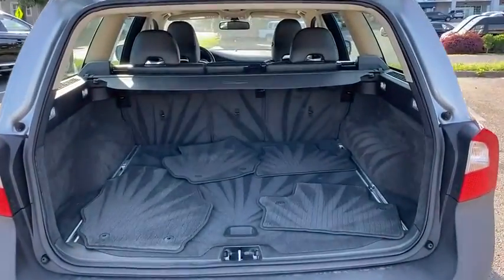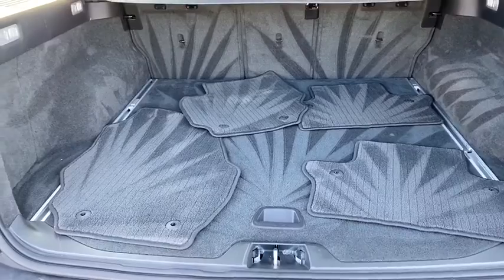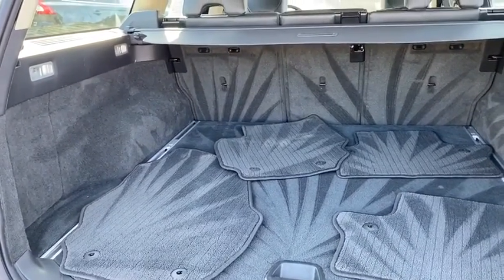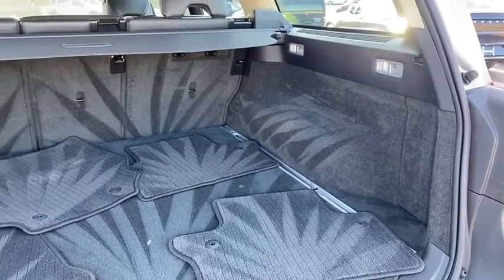Power windows, security system, CD player, fog lights, electronic stability control, remote keyless entry, panic alarm, brake assist, tachometer, power driver's seat, rear window wiper.